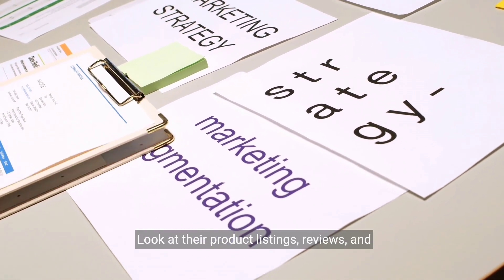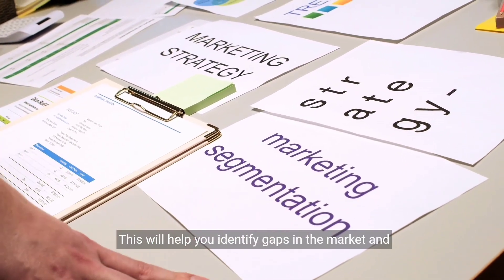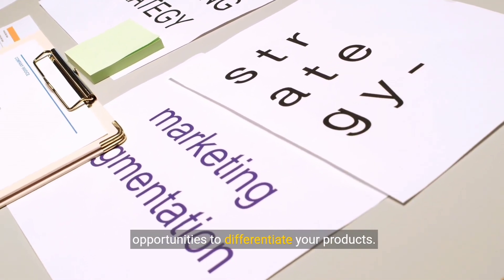Look at their product listings, reviews, and pricing to get an idea of what's popular and what's not. This will help you identify gaps in the market and opportunities to differentiate your products.